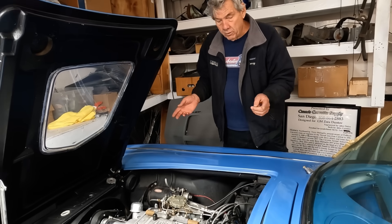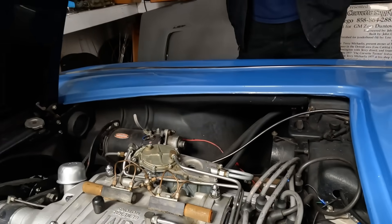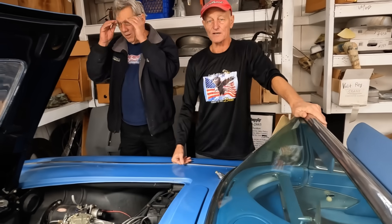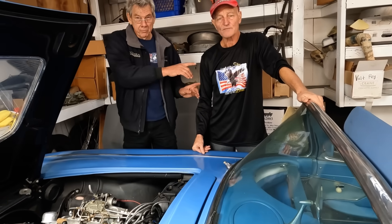Even in ours we locked the distributor to 20 degrees and it has no advance, but it really doesn't make any difference because we're not trying to go fast with it — we just want to have it put together. So Dave, obviously you're a Corvette expert — how does this particular setup perform?